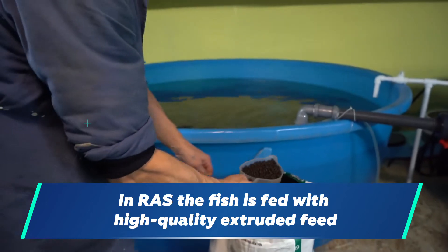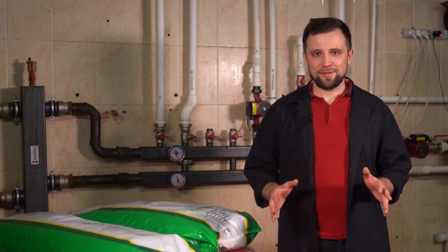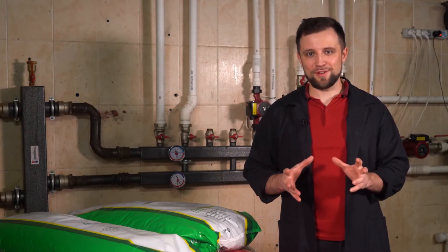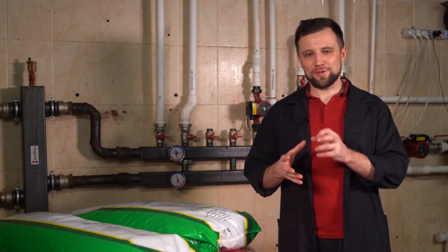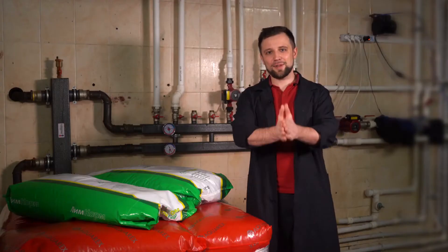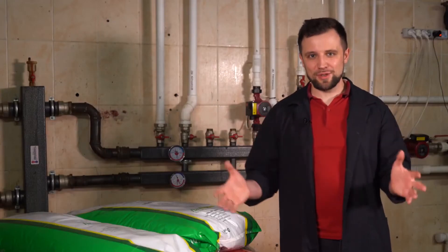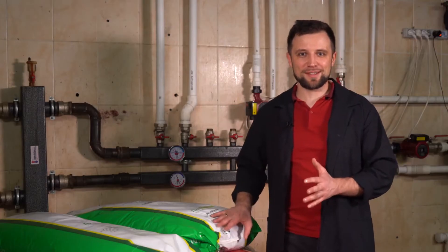Let's get to the bottom of what these feeds are and what they consist of. The technology has long been known. If we are talking about extruded feeds, let's find out what extrusion is. Have you ever seen a popcorn machine? That's when air popcorn explodes out of the kernel — it basically looks like the extrusion process. The raw material is put into screws under high pressure and temperature, then is broken down to its molecular composition and glued back together. This is the kind of feed sold in any pet store and fed to cats, dogs, any pets. Essentially, it's all extruded food. Fish feeds, absurd as it may seem, are almost the same as Whiskas, but only for fish.